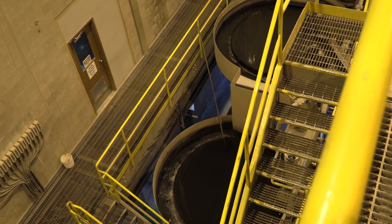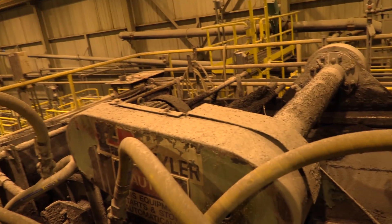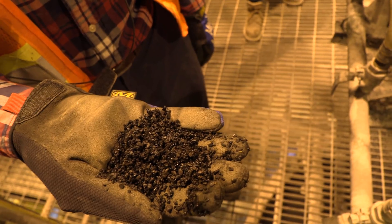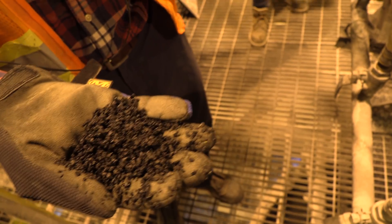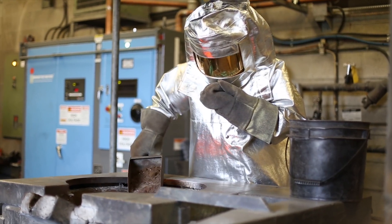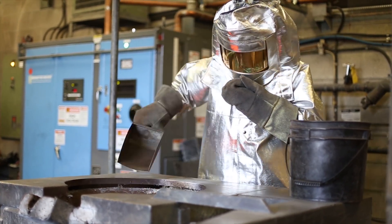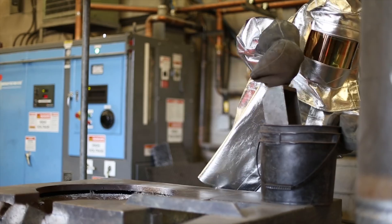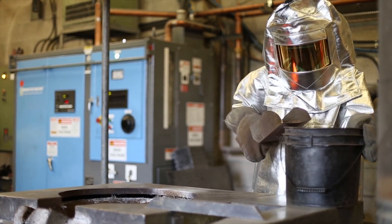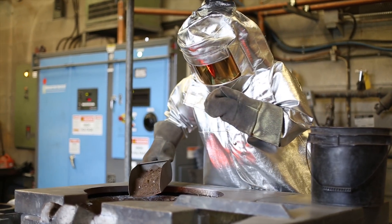Once the ore is fine enough, like flour, it goes into leach tanks. These leach tanks are filled with chemicals that take the gold out of the ore. Once the gold is removed from the ore, it is heated and mixed with chemicals to purify it, then goes into an oven to dry overnight. By morning, the gold looks like ashes.